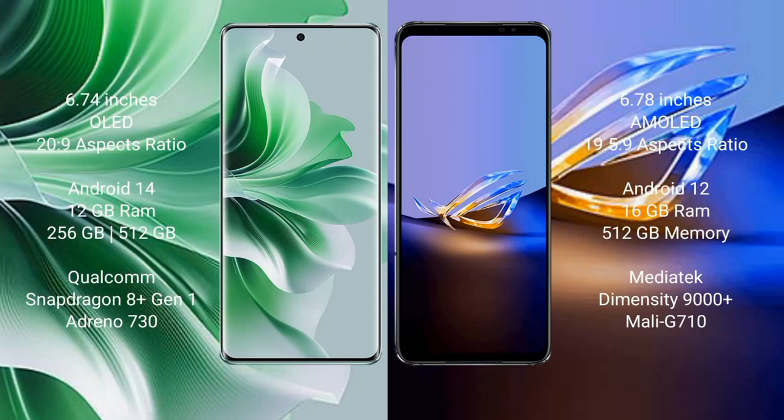OPPO Reno 11 Pro comes with a 6.74-inch OLED display and aspect ratio 20:9. Asus ROG Phone 6D Ultimate comes with a 6.78-inch AMOLED display and aspect ratio 19.5:9. OPPO Reno 11 Pro runs on Android 14. Asus ROG Phone 6D Ultimate runs on Android 12.